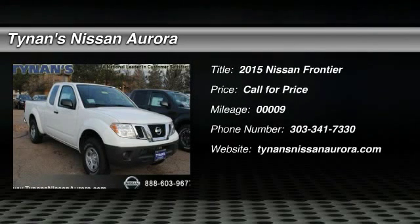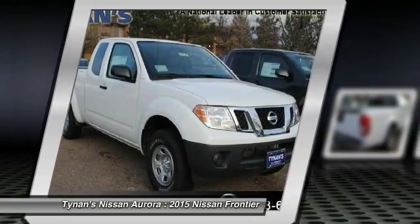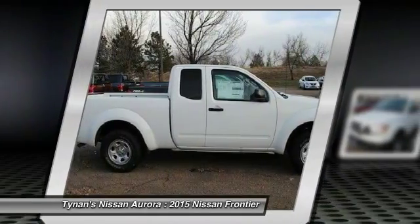The 2015 Frontier. The Nissan Frontier offers a full-length, fully boxed frame for strength, serious off-road capabilities, and a five-star rating for side impact crash safety.